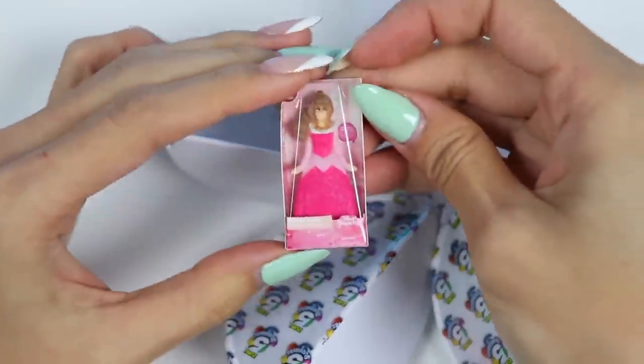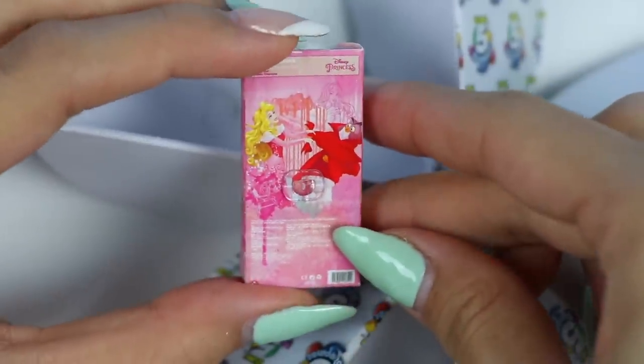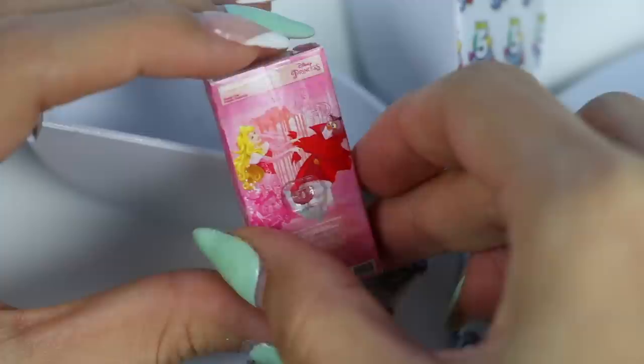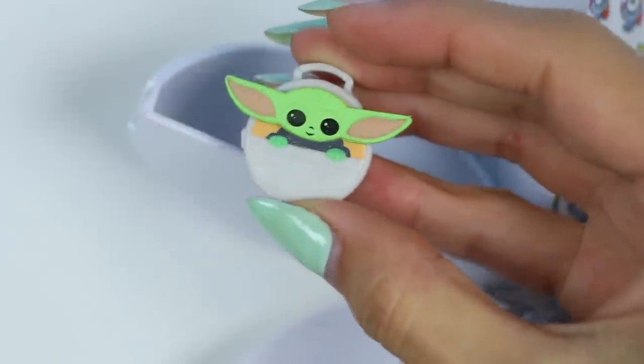It's Princess Aurora! Aurora is gentle, loving, and is raised by three fairies named Flora, Fauna, and Meriwether! She lives in the forest where she meets the Prince, her one true love! It's another Grogu lunchbox! Now we can hold even more snacks!